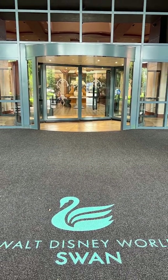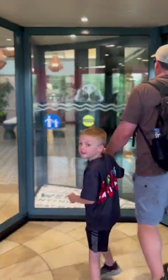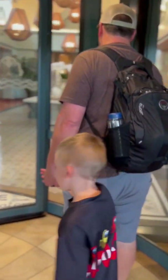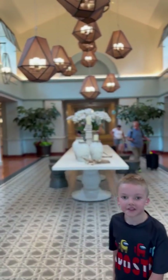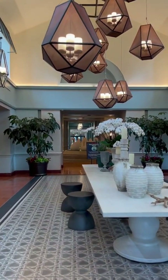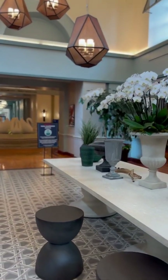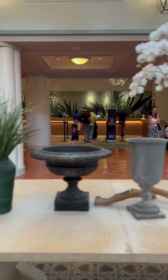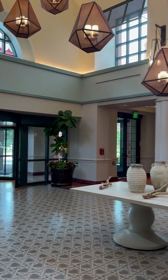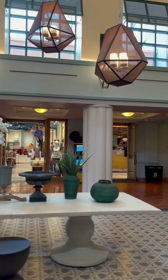We just got back from Walt Disney World and had such a great time. We stayed at the Walt Disney World Swan Resort and I can't wait to tell you all about it. You have so many hotel choices at Disney World, but if location, perks, and price are important to you, the Swan should definitely be on your short list. We stayed at the Swan for three nights — two rooms, one for grandma and one for my husband, me, and my two boys who are three and seven. Overall we really enjoyed our stay and felt it was a good value. The rooms and facilities were really clean and bright.